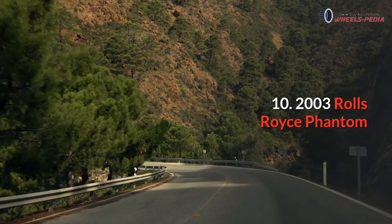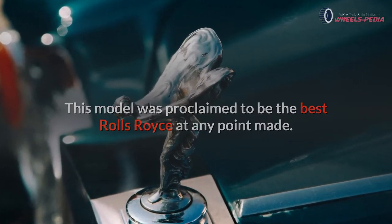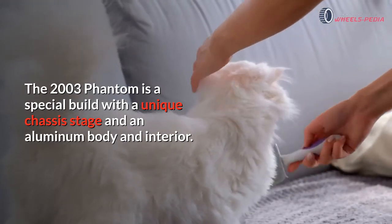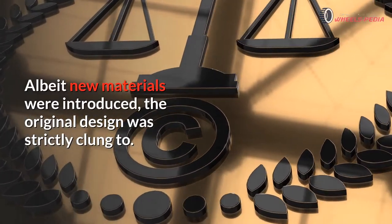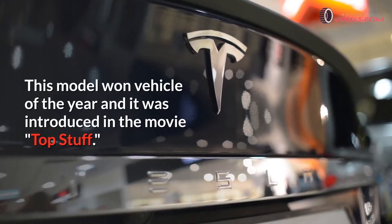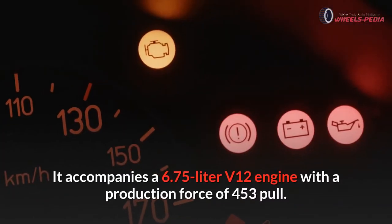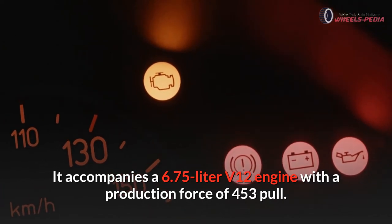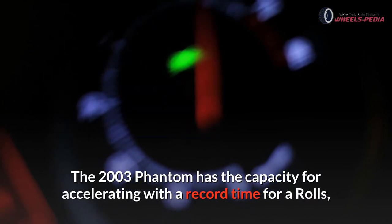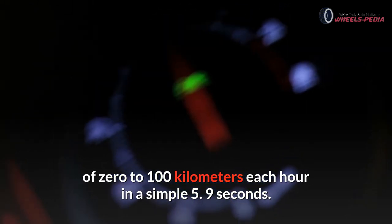Number ten: 2003 Rolls-Royce Phantom. This model was proclaimed to be the best Rolls-Royce ever made. The 2003 Phantom is a special build with a unique chassis platform and an aluminum body and interior. Although new materials were introduced, the original design was strictly adhered to. This model won Vehicle of the Year and was introduced in the movie Top Gear. It accompanies a 6.75-liter V12 engine with a production output of 453 horsepower, and can accelerate from 0 to 100 kilometers per hour in just 5.9 seconds.